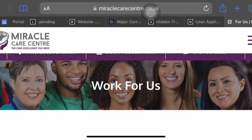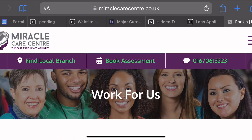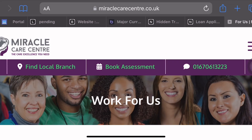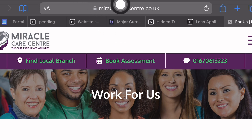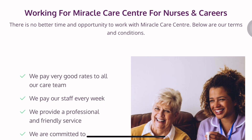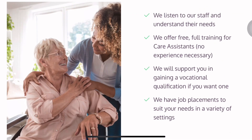The next charity organization that requires volunteers and can sponsor a charity work visa for you is the Miracle Care Center. Look up their website — just enter the address in your search engine and it will bring you to their page.